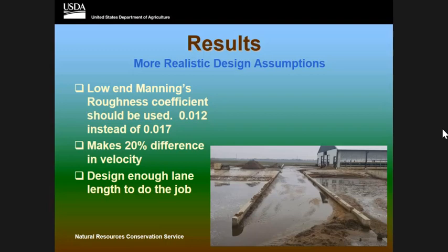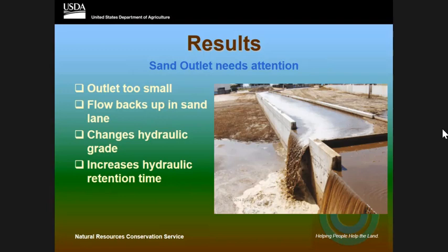The sand outlet is one of the critical things — all the outlets were too small. The flow was coming down the sand lane, and because they were turning and going into storages, it was changing the hydraulic grade and backing things up. The outlet needs to be straight ahead, or if it's turning, those outlets need to be bigger. On that fifth one where you saw all the liquid in the sand separation lane, that outlet was only 18 inches wide — all the water was coming down and stopping, making a settling basin instead of a sand lane.